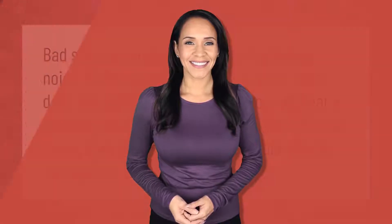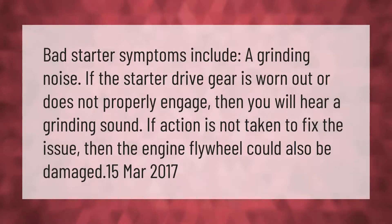Bad starter symptoms include a grinding noise. If the starter drive gear is worn out or does not properly engage, you will hear a grinding sound. If action is not taken to fix the issue, the engine flywheel could also be damaged.